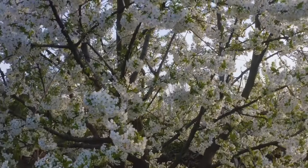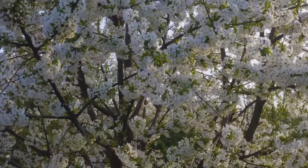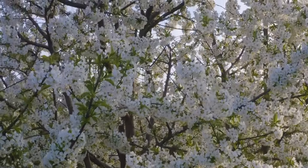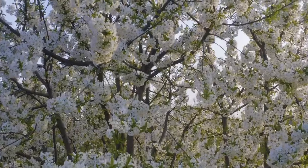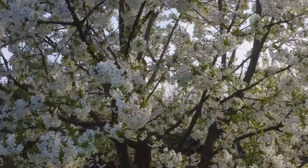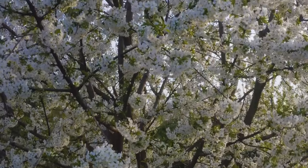Hey guys, welcome to my YouTube channel Gardening Paradise. Today we are stepping into the vibrant world of spring with our guide on the best flower seeds to sow in March and April. If you are ready to transform your garden into a riot of colors, you are in the right place, so let's dive in. Please subscribe to my channel and hit the bell icon to get notifications about my new videos.